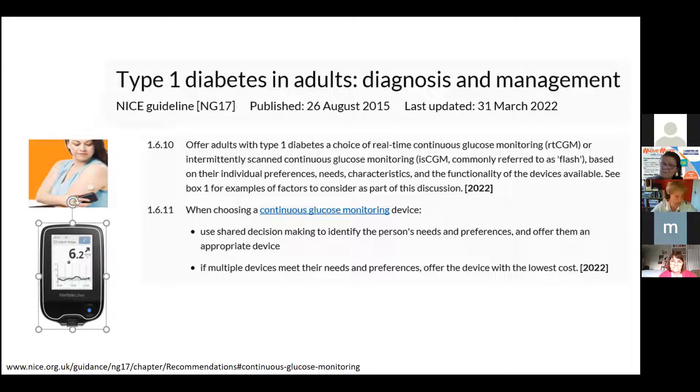There is skill in how you set the alarms. The guidance also says if multiple devices meet the patient's needs, offer the one with the lowest cost. NICE has determined that Libres are cost-effective for adults, though the children's guidance is a little different.